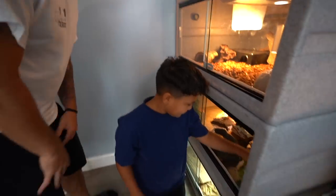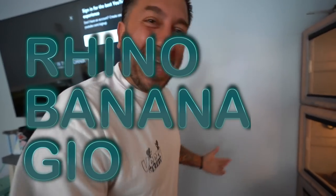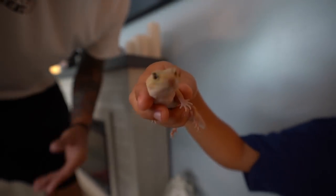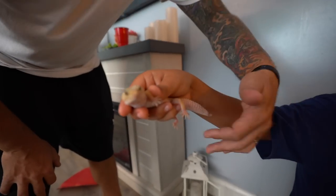Next up is the leopard geckos. We got three leopard geckos and they're all girls. These are Rhianna's — we got Gio, we got Banana, and we got Rhino. The other ones are going through a shed so we didn't want to touch them. But look at Rhino — see how fat his tail is? These guys are eating good.